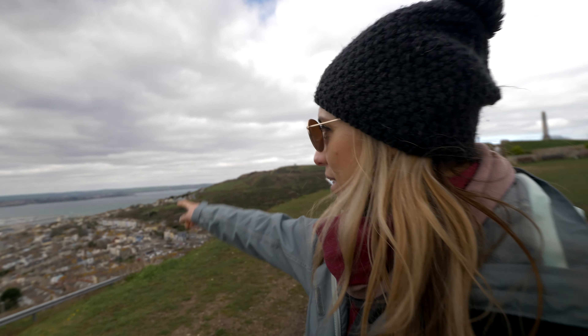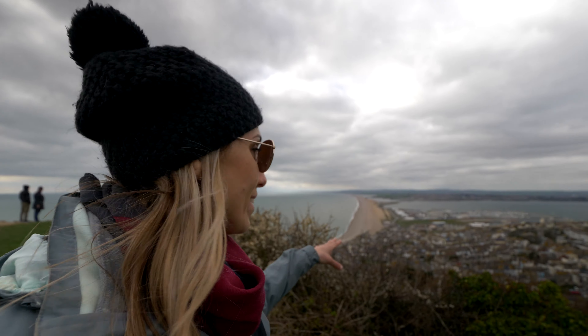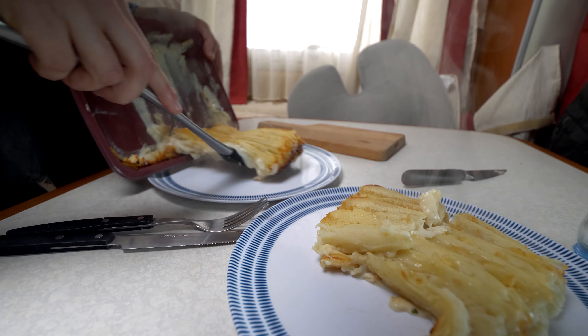Fish pie! While we're waiting for our food to cook we're going to check out the view. That's Weymouth there, and this is Chesil Beach. There are also the Olympic rings right here. These houses are so nice — I think they're all Georgian style. They are so cute.